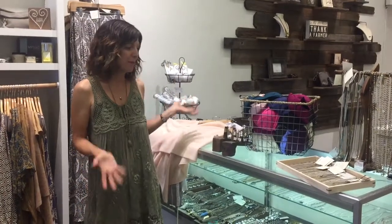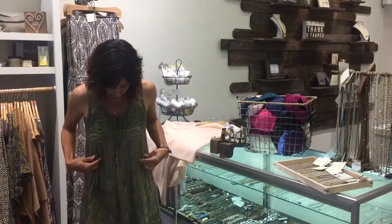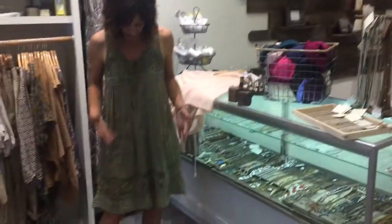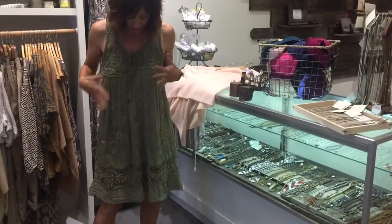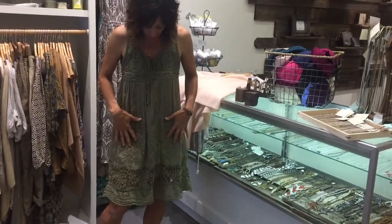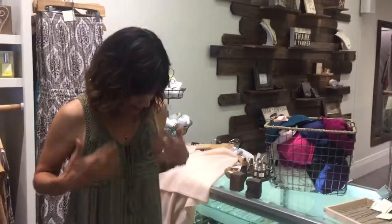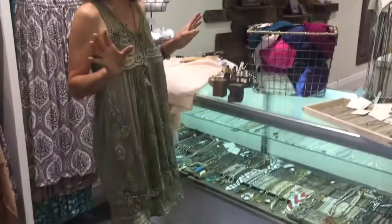This week at Bella, we have a few new arrivals that we want to show you, mainly jewelry and a little bit of clothing. I want to show you the dress that I'm wearing — it's by Scandal, and the color is kind of like a mossy green, but it has all kinds of embroidery and crocheted lace, and it laces in the back. I'm just wearing it with a strapless bra; if you want to wear it with a nude bra, you can. I just wanted to show you what this looks like, because we have a couple in the store.